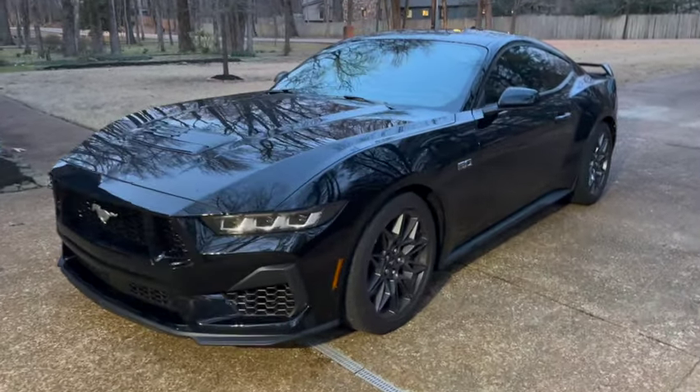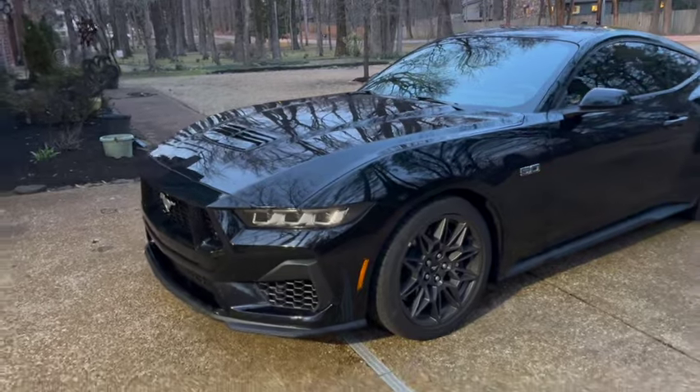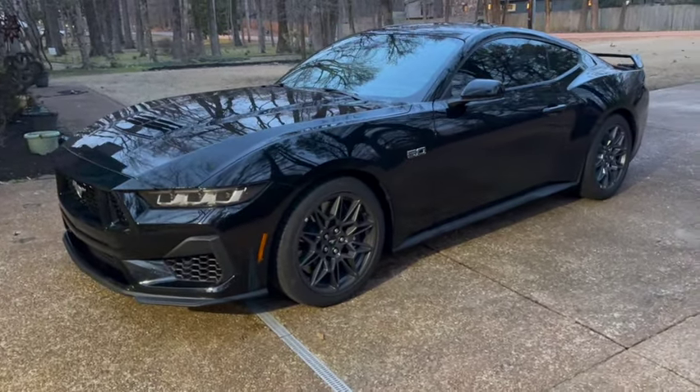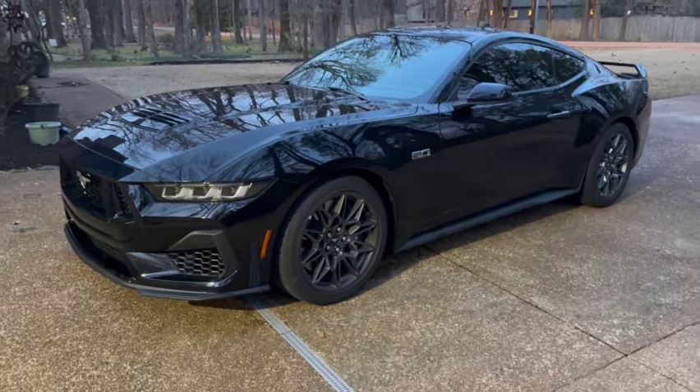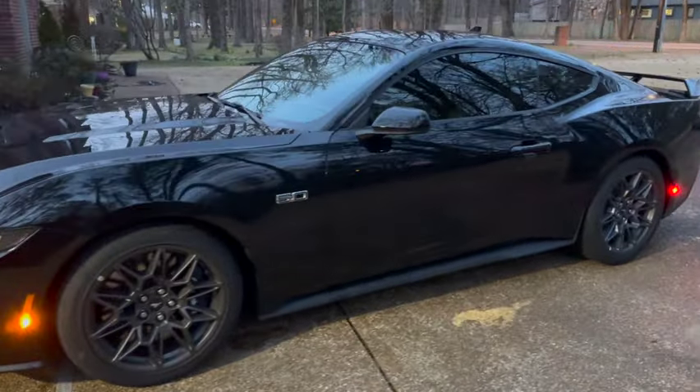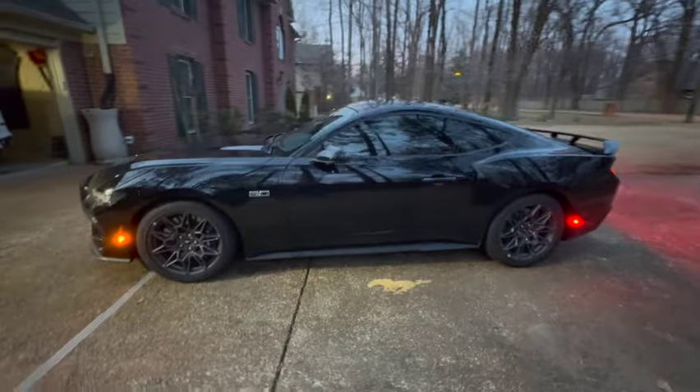So again, the 2013 GT is gone. Sorry everybody who wanted to see that build. I wanted that build to happen but a lot of stuff happened — we'll talk about it later — and I just got impatient. So welcome, my 2024 GT Performance Pack.